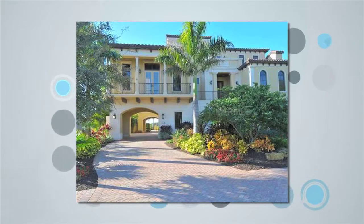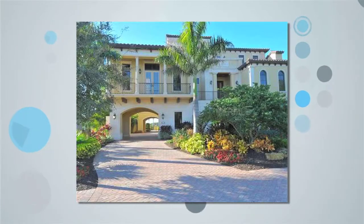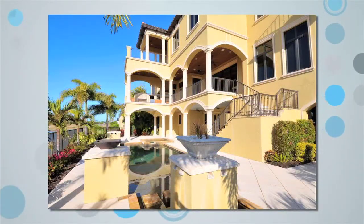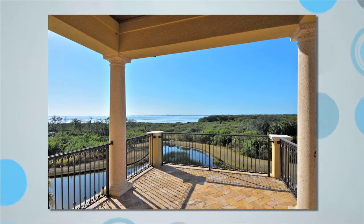This custom-built estate is located in the prestigious gated community of Legends Bay near the world-renowned IMG Academies. It was custom-built by Gibraltar Homes and is named the Anna Maria. Every amenity for grand living is evident in the details of this waterfront home.